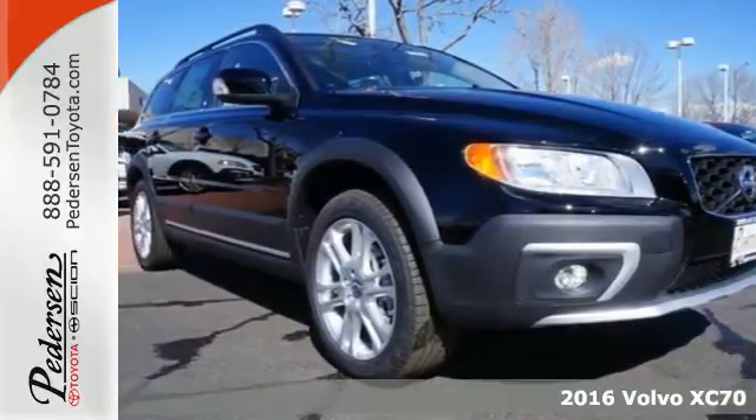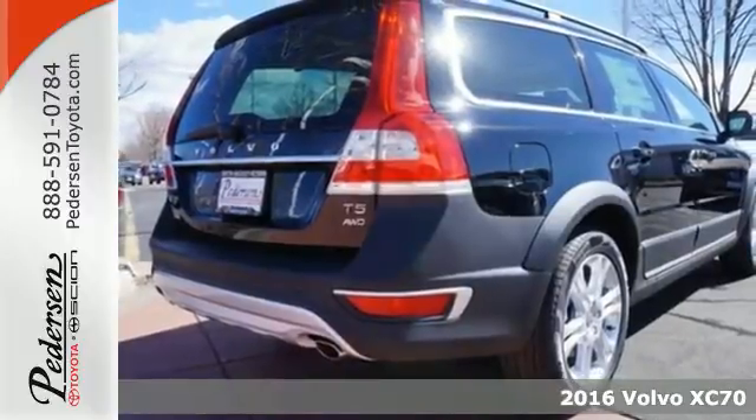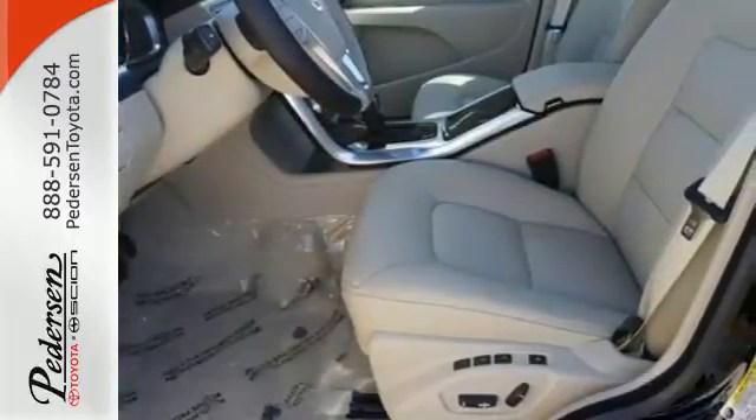Here's a 2016 Volvo XC70. Investigate new destinations in luxury with Swedish design, LED daytime running lights, and a turbocharged engine.